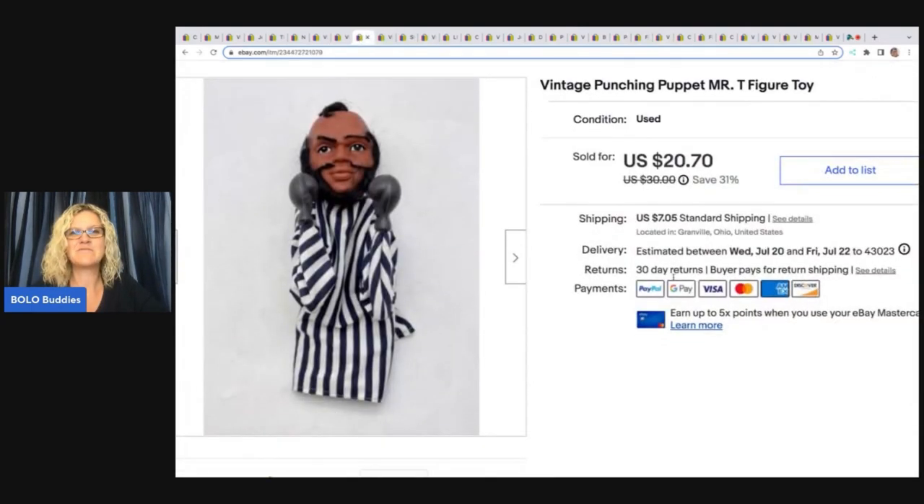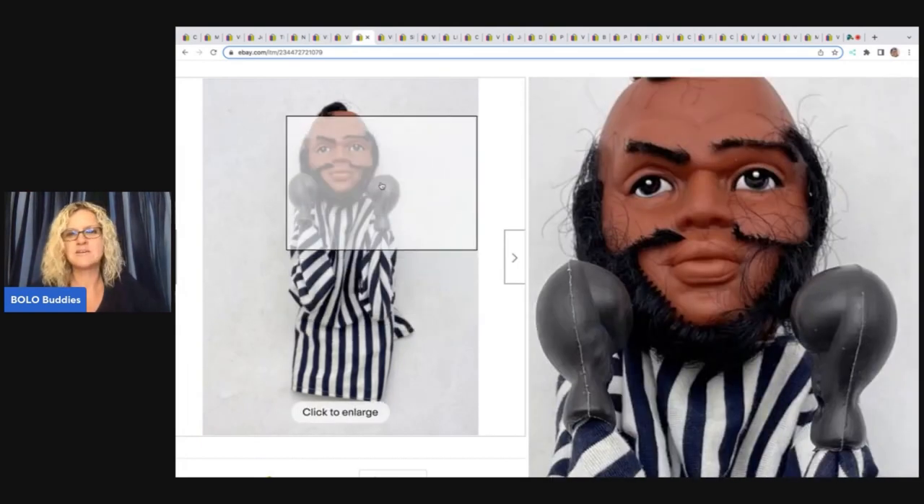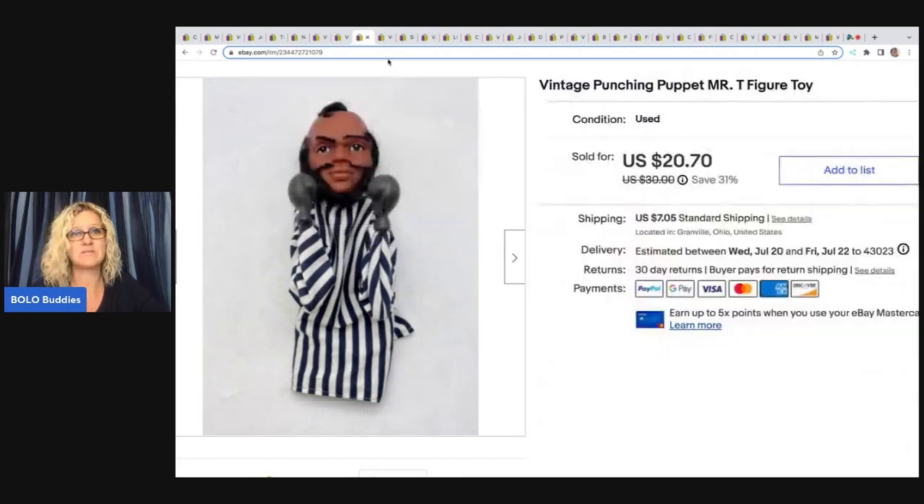The next item here is this vintage punching puppet Mr. T figure. I got this at what I listed as a mystery box, though I know I've gotten one of these at a garage sale too — either way it was probably a buck or less. I sold this for $17, and the buyer was all in for $25.29. His facial hair is kind of crazy — I don't know if it was cut that way or if that's how it's supposed to look.